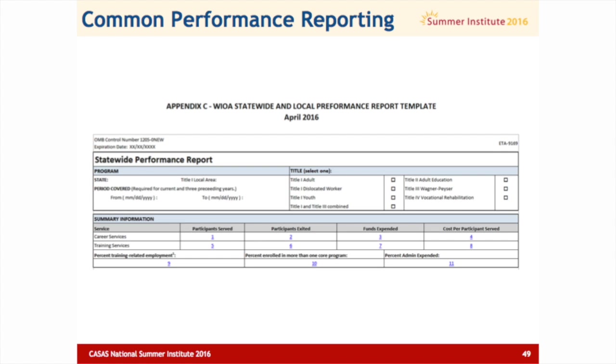This is a sample — I just took one of the reports. This is common performance reporting, so all the titles have to do this. In the past, it was only Title II that had to do literacy skills measurement, but now all the titles do. Now Adult Ed is also involved in collecting career services and training services, which is something we didn't do so much before, but maybe the community colleges were doing. So there are more common data elements that we're sharing across the titles that we're all responsible for.